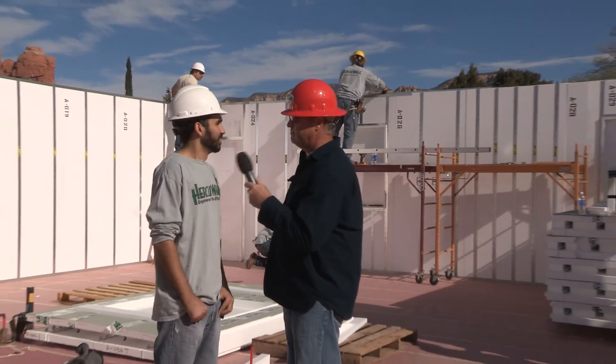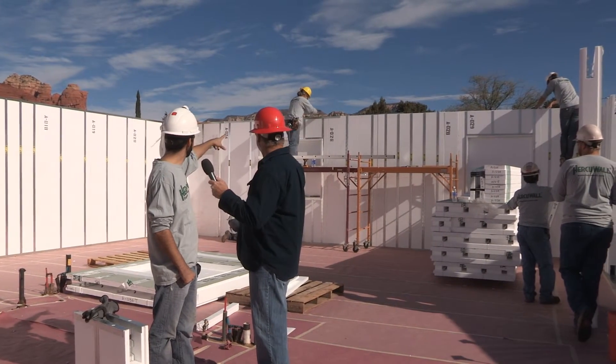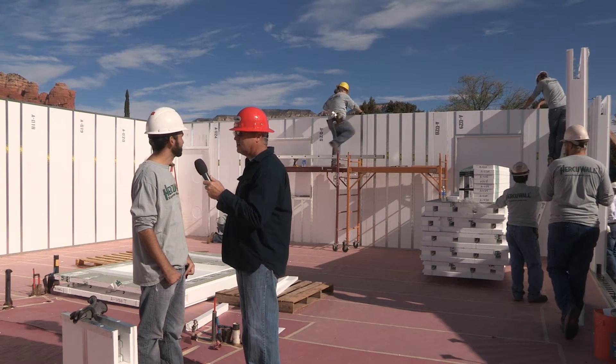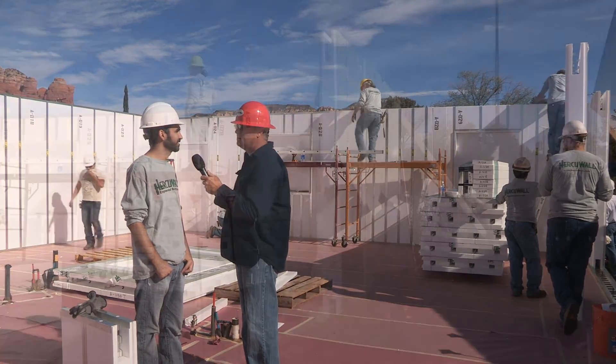What are we going to do next today? Well, next is putting on the top cap. You can see Brian over there — he's starting, about halfway through the house — and then Jeff is dropping rebar into the bond beam. After that, it's just stringing it, making sure it's straight, and bringing the concrete.